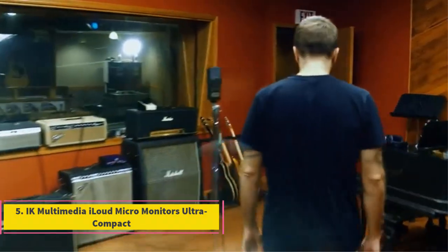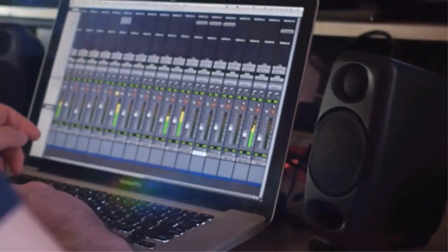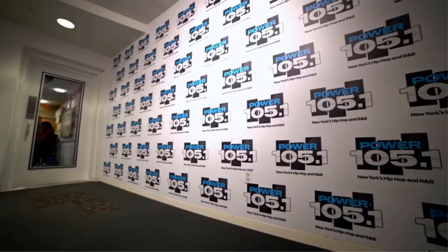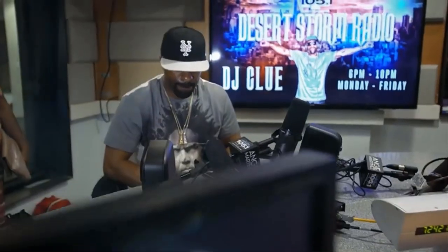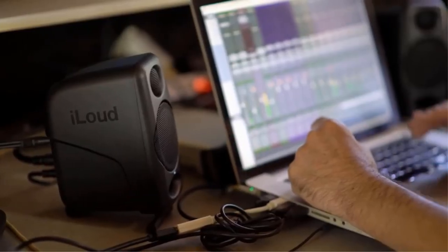Number 5: IK Multimedia iLoud Micro Monitors — ultra-compact 3-inch studio speakers. They are great for music producers who have a pretty small studio, thanks to their compact, space-saving design. They support Bluetooth connectivity and have stands that can be used to angle them on a desktop. The iLoud Micro Monitors are a pair of ultra-compact speakers that each have a 3-inch woofer, a three-quarter-inch tweeter, and a front-facing bass port.